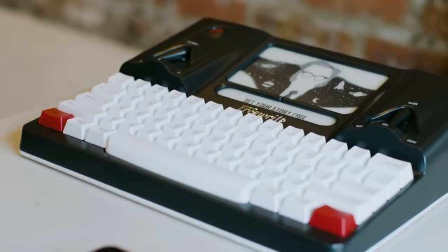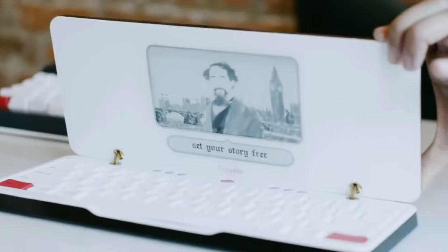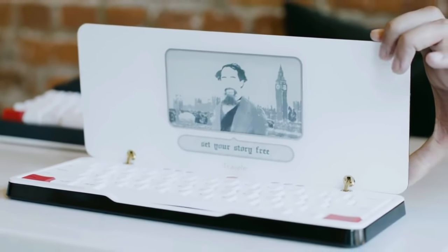Traveler is our brand new distraction-free writing tool. We've taken all of the feedback and comments about our original FreeWrite Smart Typewriter and put it into a brand new ultra-portable, small, compact, folding product that's also available at a lower cost.